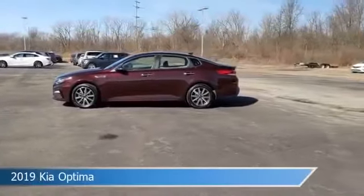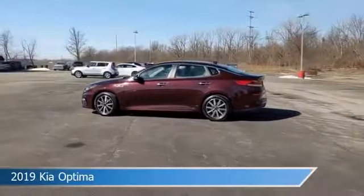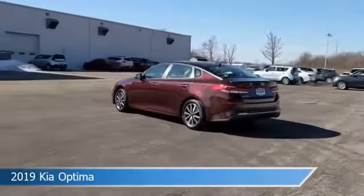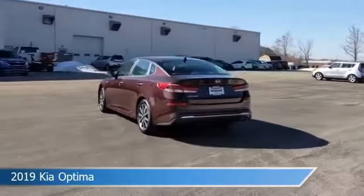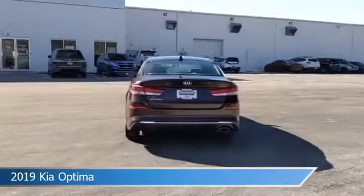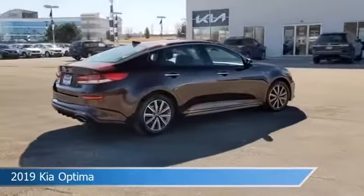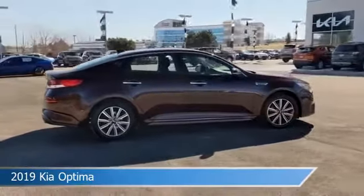Take a look at this 2019 Kia Optima, equipped with a 6-speed automatic with Sportmatic transmission in Sangria. This car comes with some great features including anti-lock brakes, navigation system, audio controls on steering wheel, auxiliary input, and more. Come in and check it out today.